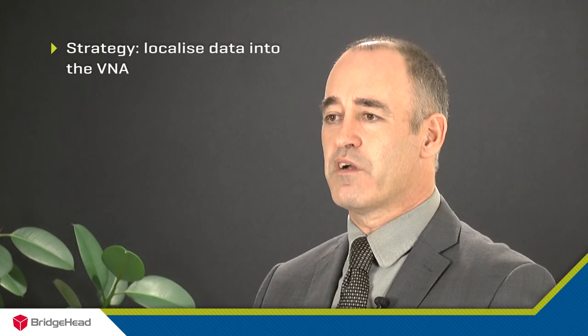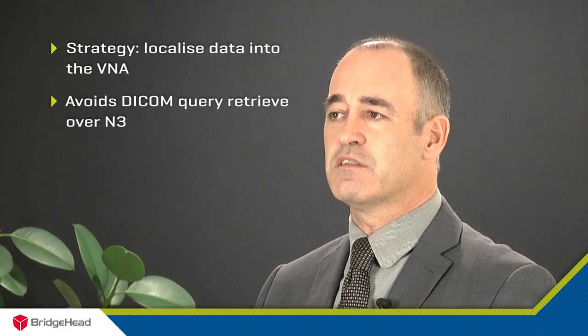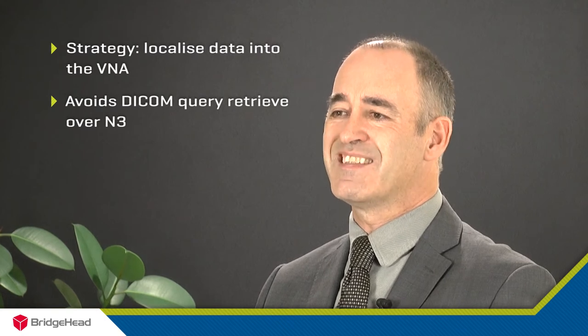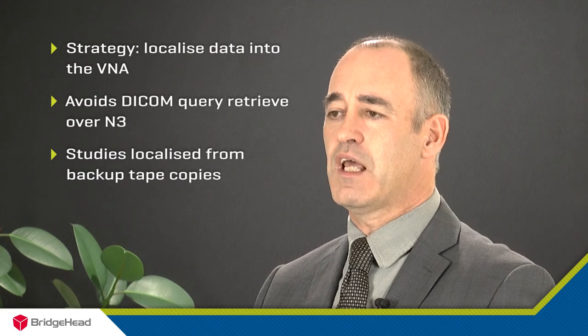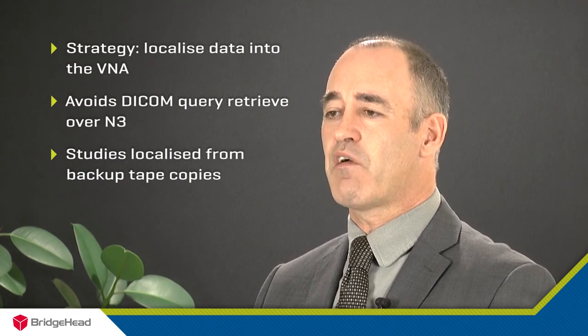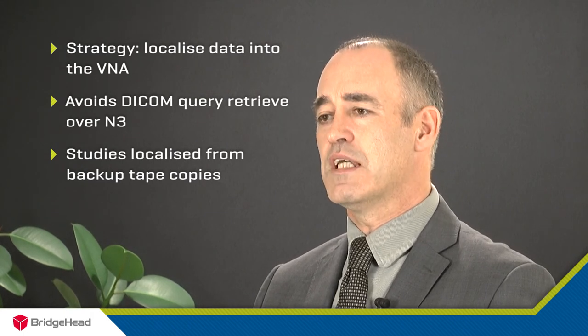This approach removes the need to move studies across N3 from the CDS by utilising the local copies held on tape. We were able to quickly and effortlessly stream the data from the tape straight into the V&A. This then provides the foundation for a fast and efficient migration of DICOM data, independent of the CDS.